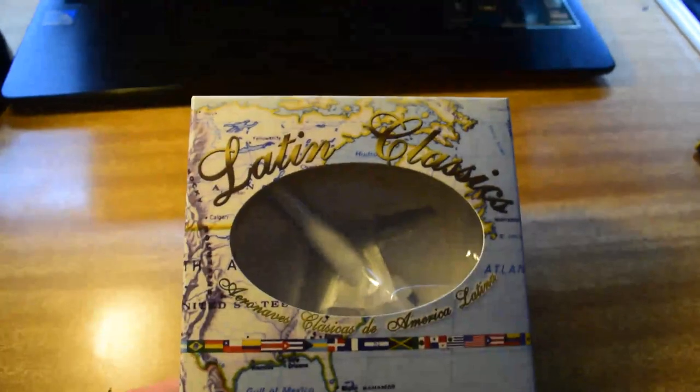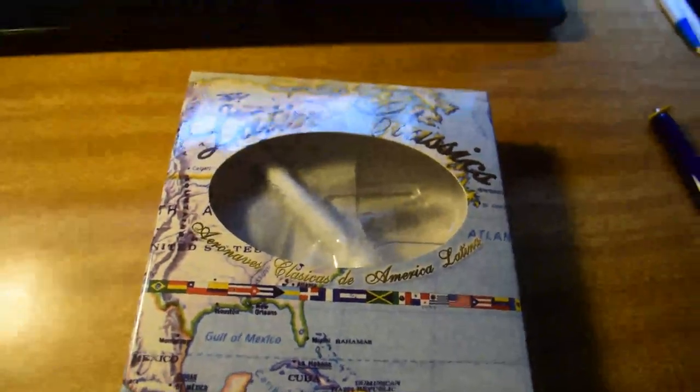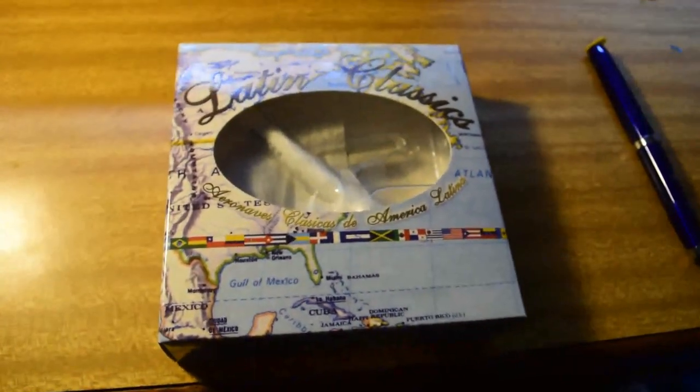So here's the next model: the Aviasca 727-200. The box looks really nice — it's funny, Aero Classics seems to either have really plain white boxes or really decorative ones. This one has a map of Latin America on it. The registration is XASGJ. I'm getting this model because I'm trying to get every Aero Classics 727 — or every 727 released — and as many airlines as I can.